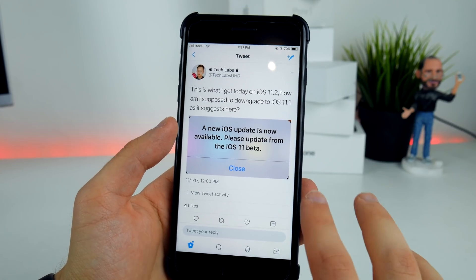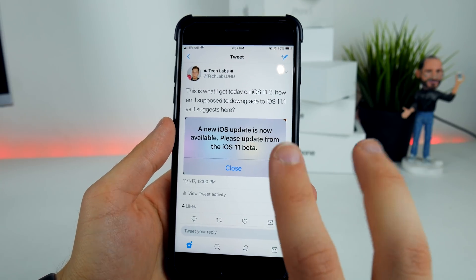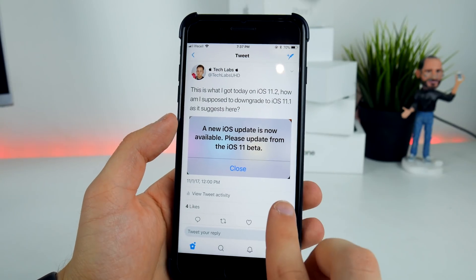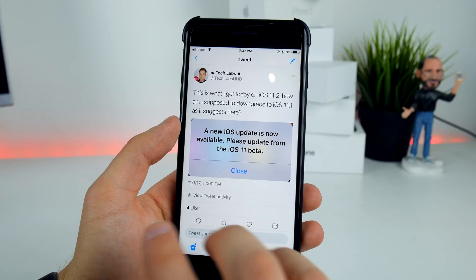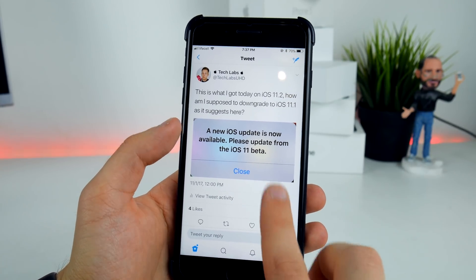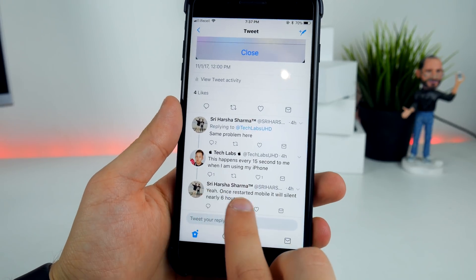This issue on iOS 11.2 is more of a software detection — it's trying to detect whether you have a normal account or a developer account. If you have a developer account, this pop-up will not show. But if you have a normal, non-developer account, this annoying pop-up will always appear.